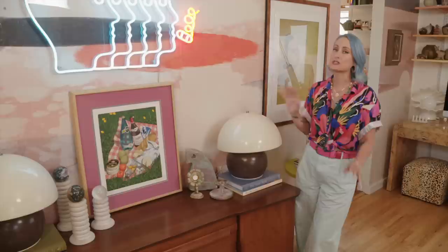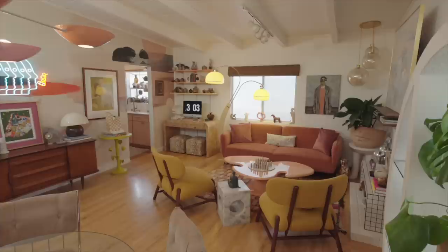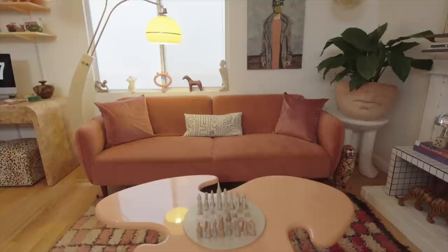I was super excited when I found these super rare 70s mushroom lamps by Style Design on Facebook Marketplace. I was able to score them for 250 bucks. So much of my home has come from Facebook Marketplace — if you find something you love, it's definitely worth the drive.